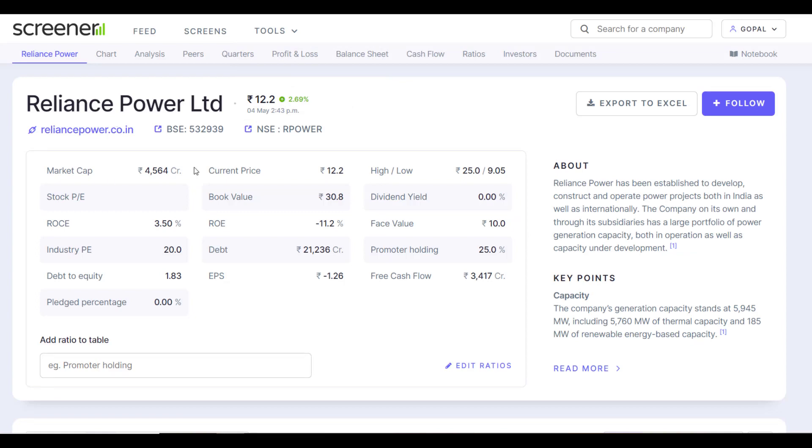Looking at some fundamental aspects of the company: promoter's holding is 25%, and recently the promoter's stake has also increased — it is 25%, which is true. If you look at market cap, it is around ₹4,500 crore. If you look at debt, it is ₹21,000 crore. So the debt is almost 4 to 4.5 times the market cap.